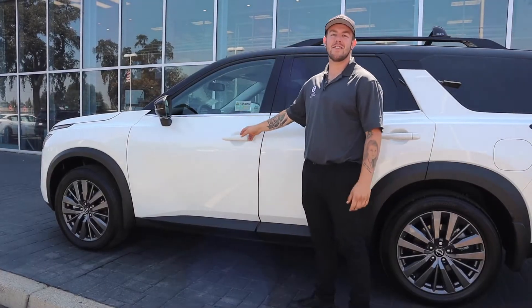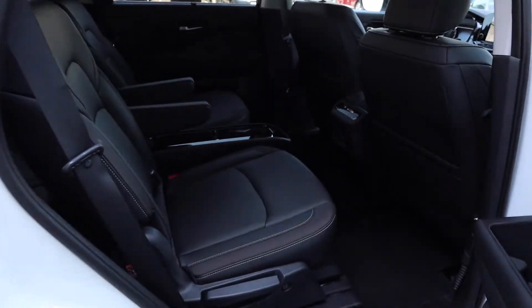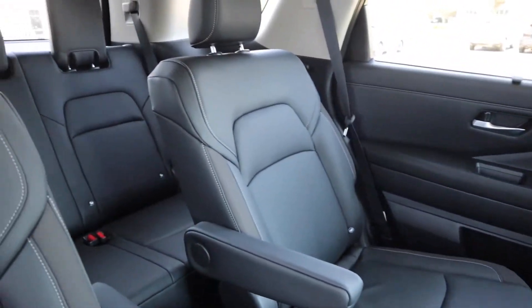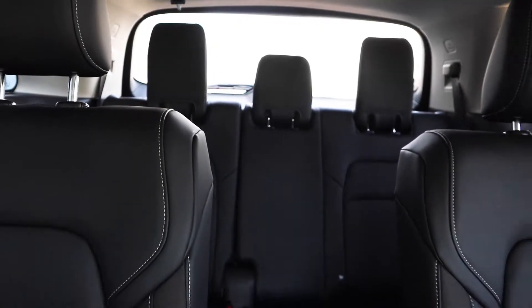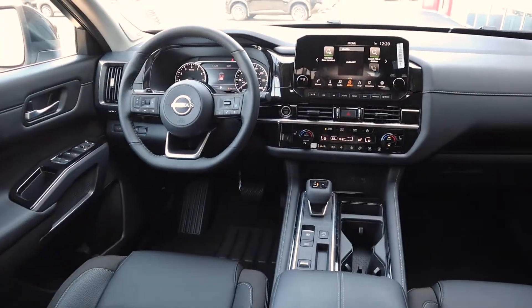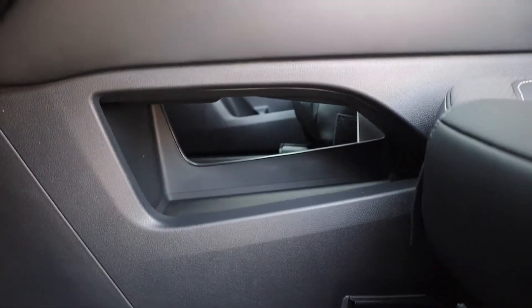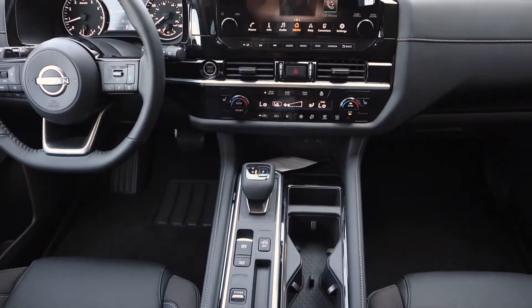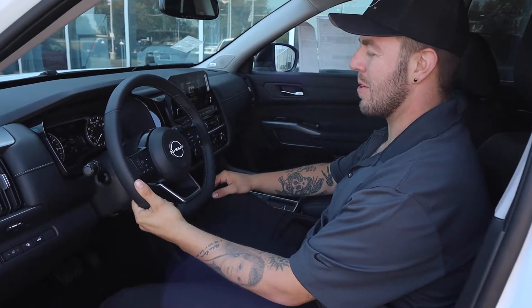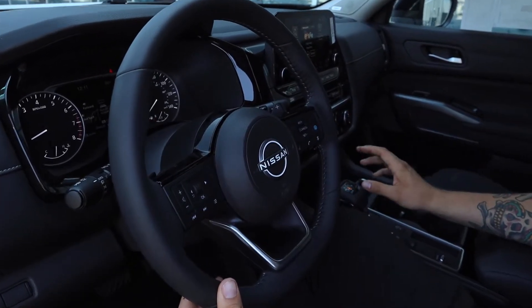Let's jump inside and take a look at the all-new redesigned interior. With the redesigned interior, Nissan did a fantastic job giving us a premium feel at an affordable cost. As you see here, with this all-new center console with the electronic shifter, the pass-through, and our wireless charging pad, Nissan did a great job incorporating all the controls in a very usable, clean manner.